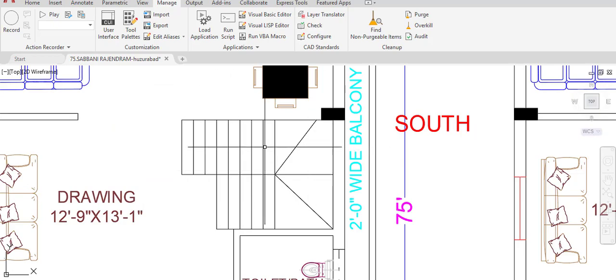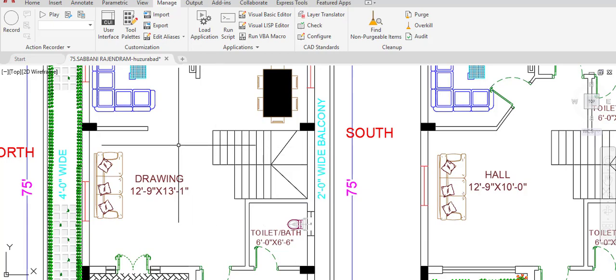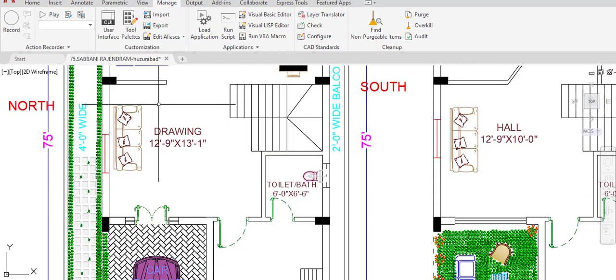The staircase is placed at the center of the building. We access the first floor from this staircase. There is a drawing room in the west direction — a door is provided in the west, and from this door we access the drawing room with dimensions of 12 feet 9 inches in the horizontal and 13 feet 3 inches in the vertical direction.